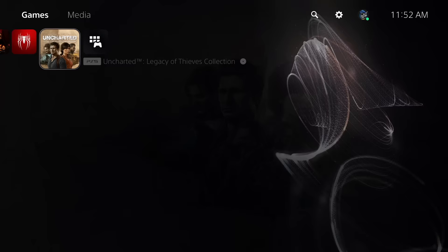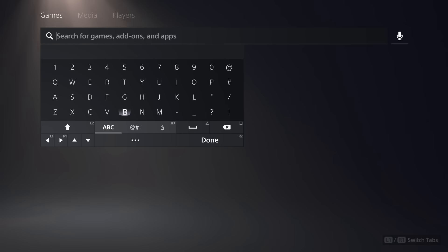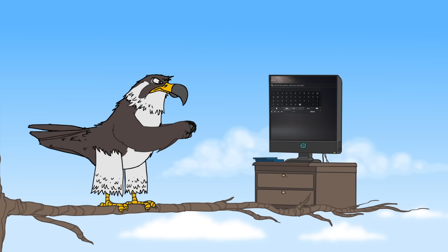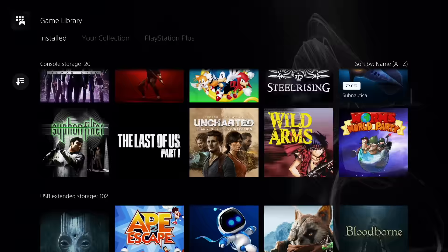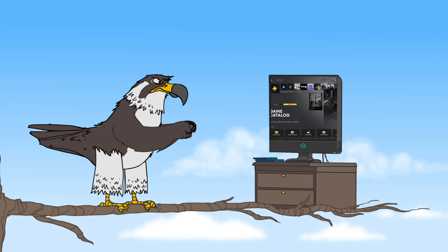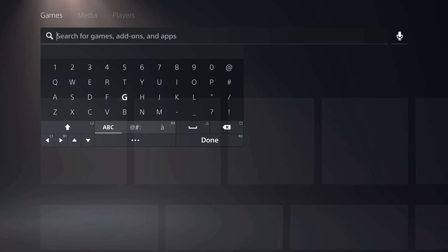At number eight, there's a really handy search shortcut — simple but very useful. When you're on the main screen, press the triangle button at any time and you'll immediately jump to the upper-right corner options: search, settings, and profiles. This can be really handy when you're first setting up the PS5 and digging through options a lot. Being able to go straight to the search bar with just the press of a button is super handy — not essential, but easy to overlook.